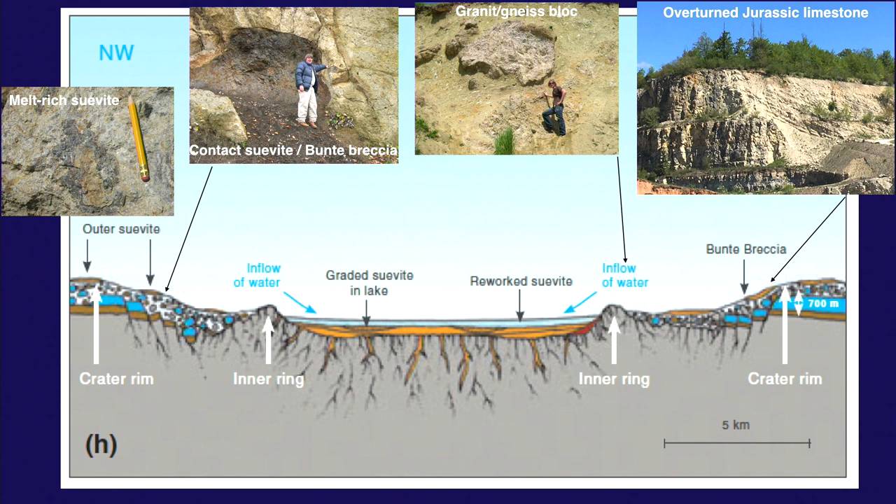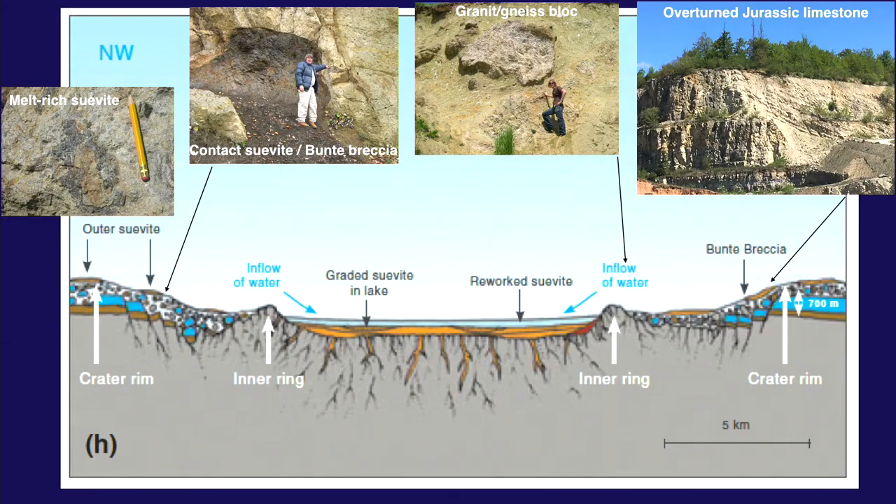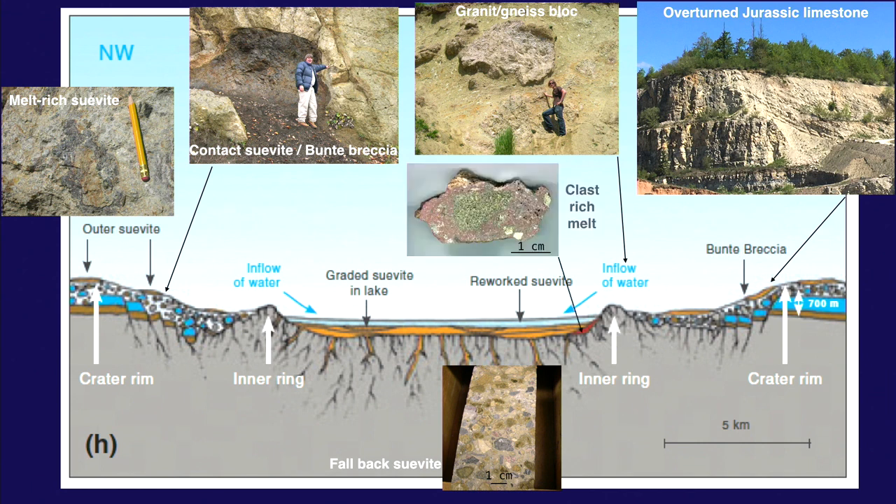In the inner peak ring zone there are blocks of granite coming from depth. A newly excavated quarry for cement production shows beds in opposite orientations — huge chunks of Jurassic limestone turned upside down at the edge of the crater. Drilling found suevite inside the crater. Compared to other craters, the Ries has very little melt — there's an impact melt breccia but no real impact melt. There is lake sediment on top.